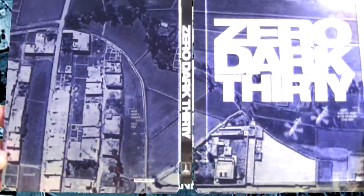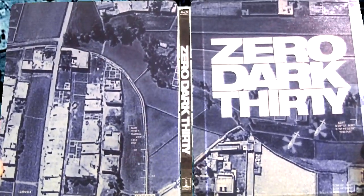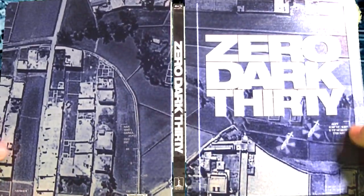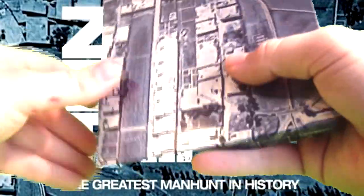Here's what the back of the steelbook looks like without the paper insert. It's a continuation of the front artwork. I think the scene is showing where Osama bin Laden was located — these might actually be images from the real SEAL mission when they took down Osama bin Laden. I really like the look and feel of it — it's very nice.